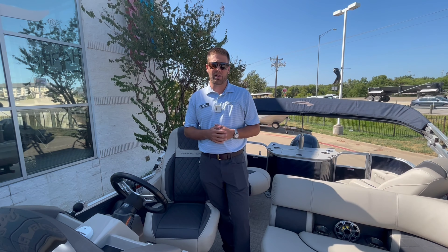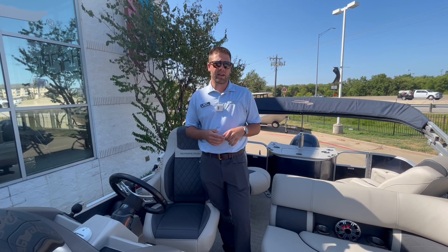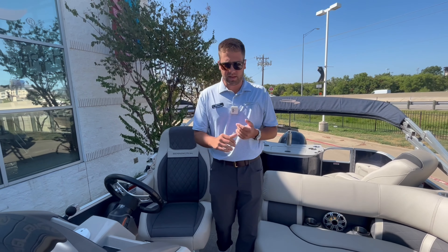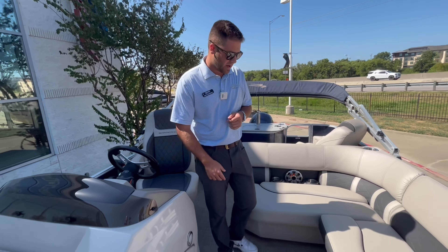Hey guys, Jarrett Vanderwerf here with MarineMax Dallas. Today I've got a really special piece of inventory. We've got a 2020 Bennington — this is the SX-22 model. This boat has been kept on a lift, covered on Cedar Creek Lake. This is a nice piece of inventory. Let's go check it out.